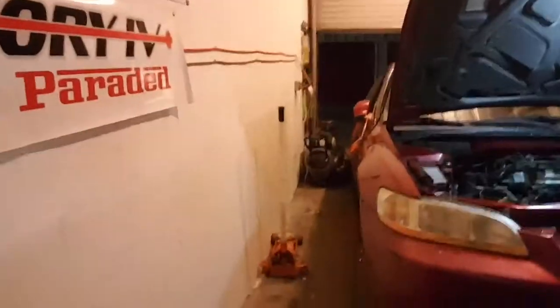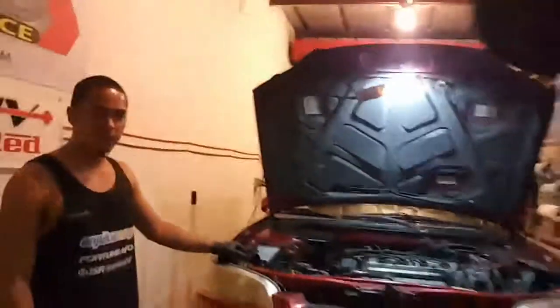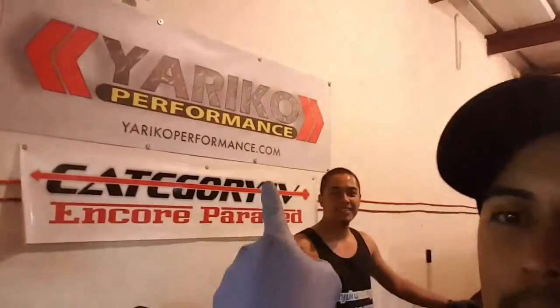I'm actually pretty proud of myself because I was able to fit this car in here in the space given. Look at that space right there — it makes it so difficult to work around. But Yattica Performance is going to be able to do it, no problem.